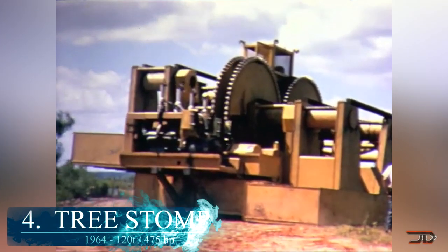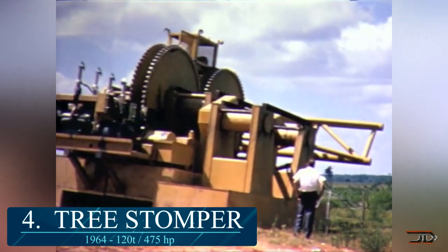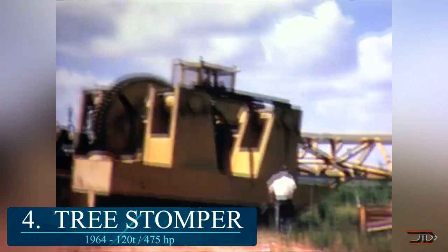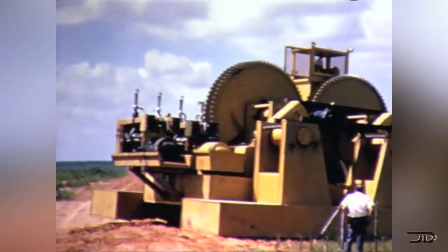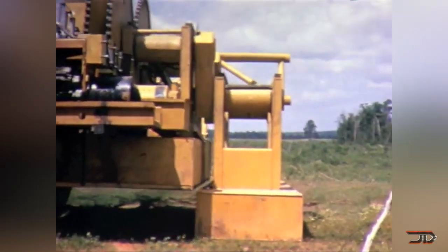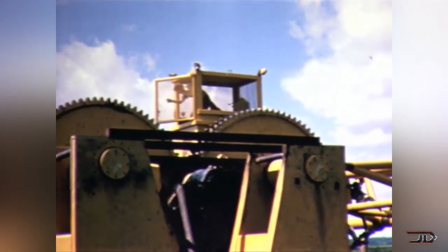At number 4, it's a tree stomper. This machine was used to clear trees, although it was not very efficient and it was pretty rough on the operator. Its only advantage was that its wide feet distributed its weight over a large area, so it could go into bogs or muddy situations. It was over 120 tons and powered by a 475 horsepower Detroit diesel engine. Its walking mechanism is based on the same principle as a walking dragline — giant machines used to remove overburden.